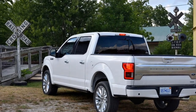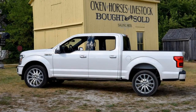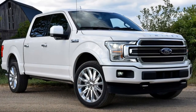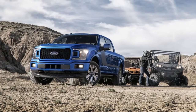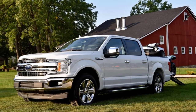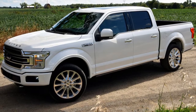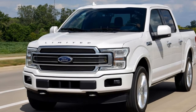Ford spiced up its bread and butter with a fresh new face, new safety equipment, and updated powertrains. This is not an all-new truck — most of what you see and touch carries over from the 2017 model. The updated styling pulls it more in line with the rolling belt buckle that is the Ford Super Duty. Most variants wear a wide two-bar grille straight from the F-150's big brother. It's a bit garish, but the same can be said of General Motors and Ram trucks — give the customers what they want.